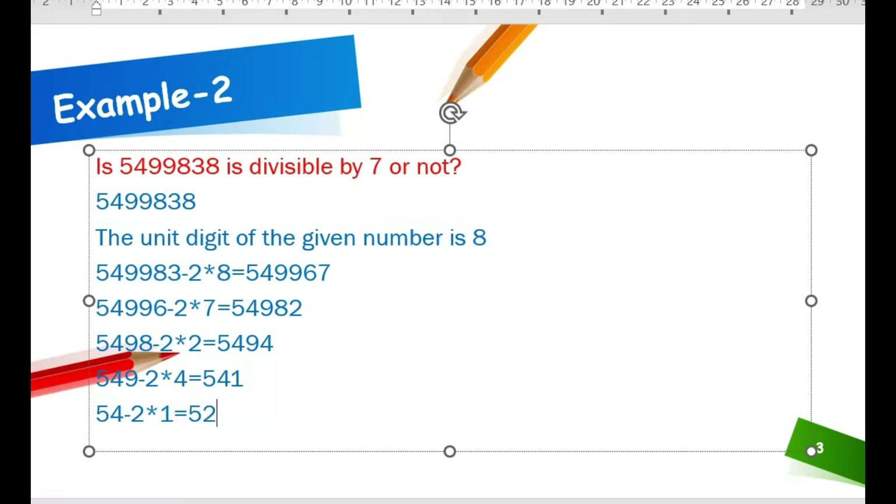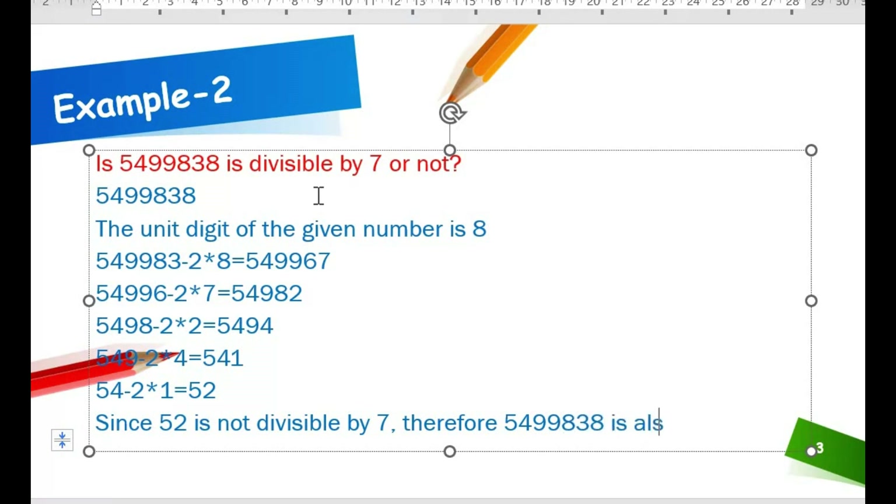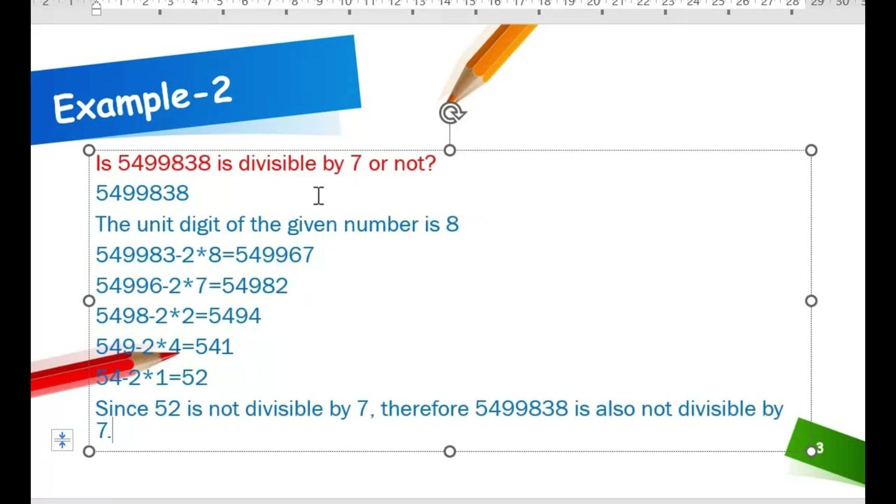Is 52 divisible by 7? 52 is not divisible by 7. Since 52 is not divisible by 7, therefore 549838 is also not divisible by 7. Hope you can understand this.